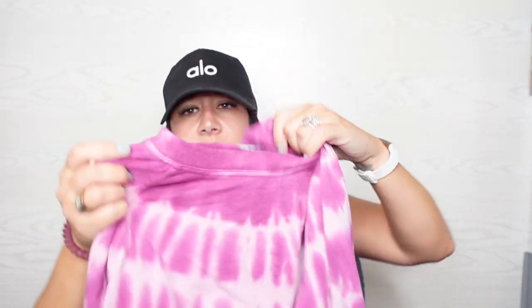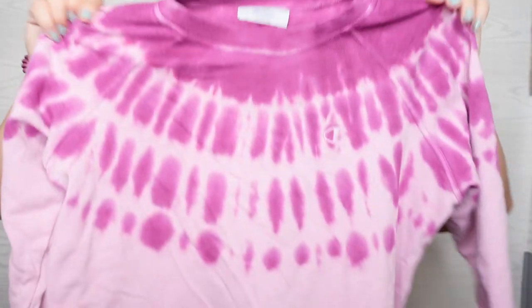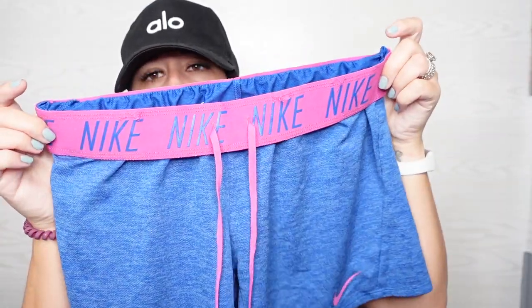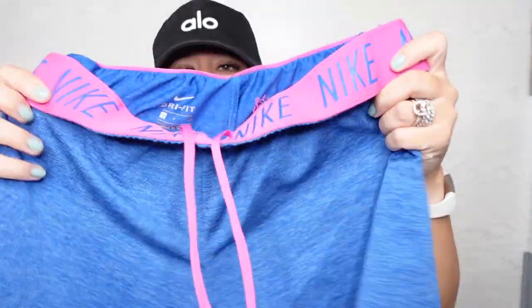Champion sweatshirt — this is a size large. I didn't do this; it just came like this. I thought this was cute. Some cute Nike shorts. These are a size small. Really cute, I love the colors. These are super comfortable shorts, really lightweight.